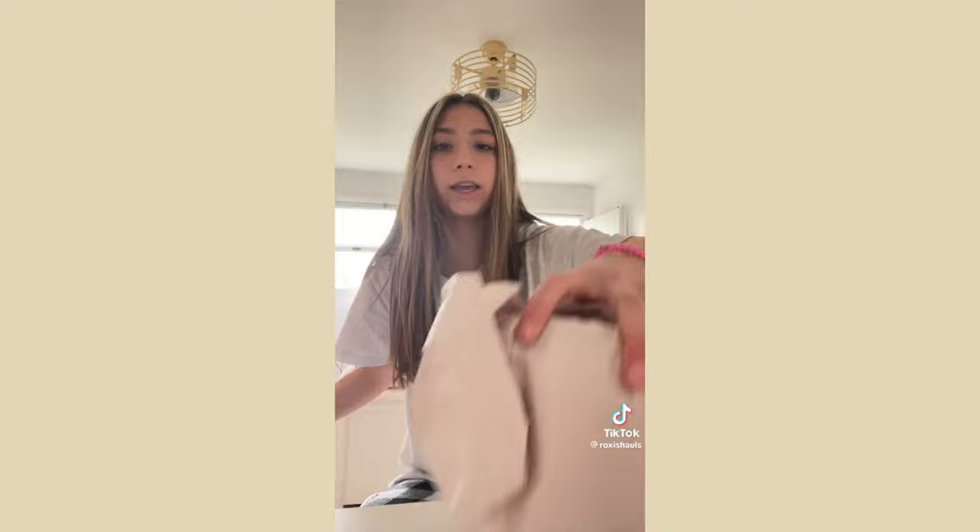My mom also bought me this candle holder I've been wanting for a while — it's literally so pretty. Bath & Body Works candle holders are so expensive, this one is around $40, but it's gorgeous and it's gonna look so good in my room.